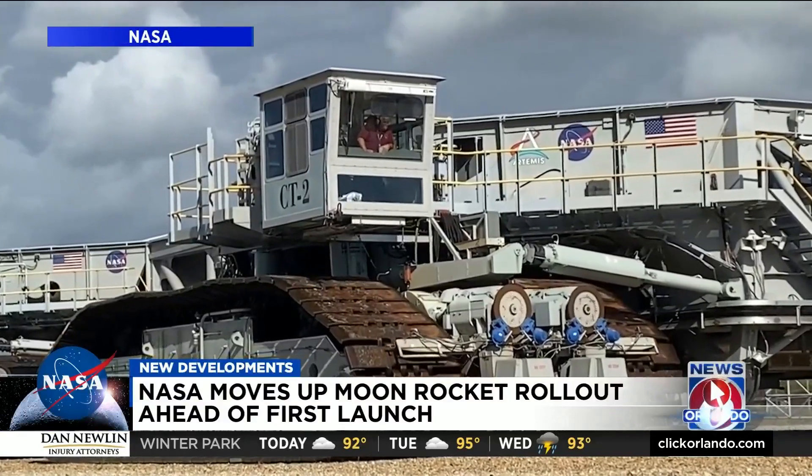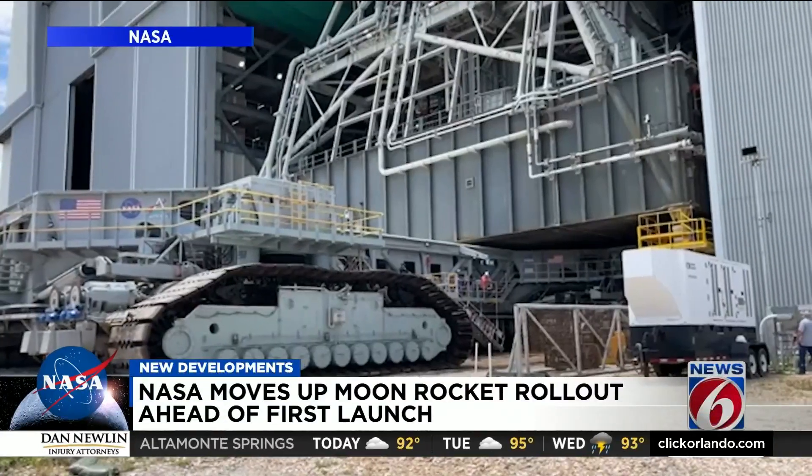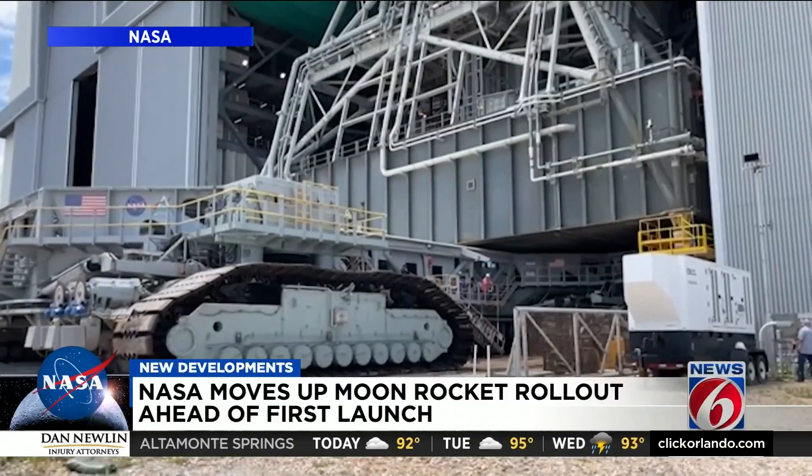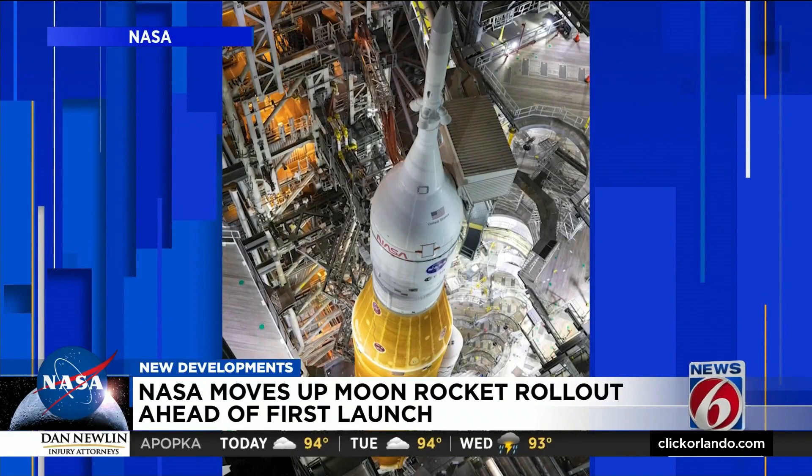NASA's crawler is on the move Monday at Kennedy Space Center, positioning the transporter underneath the Space Launch System inside the Vehicle Assembly Building. The 10 platforms surrounding the 32-story rocket are now retracted.